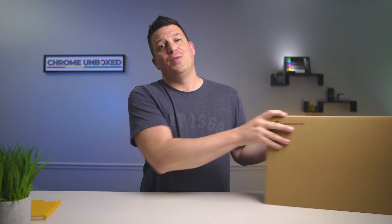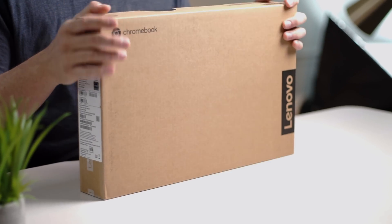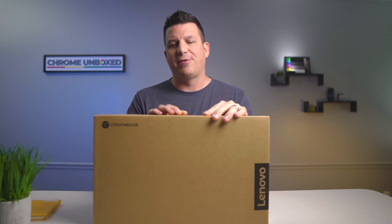So without further ado, let's hop in the box. This is the Core i3 model, 4 gigs of RAM, 64 gigs of internal storage. There are other configurations coming — likely a Core i5 with 8 gigs of RAM and 128 gigs of internal NVMe storage, but there's also a step-down Celeron with 4 gigs of RAM and 64 gigs of storage. We bought this one for $409.